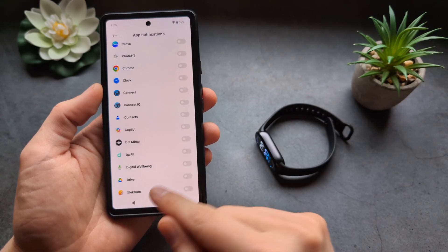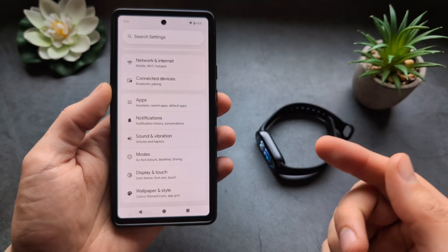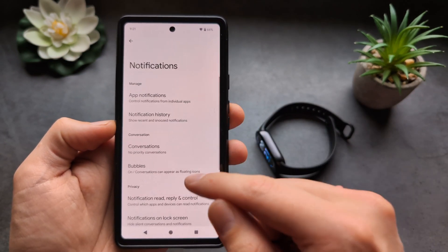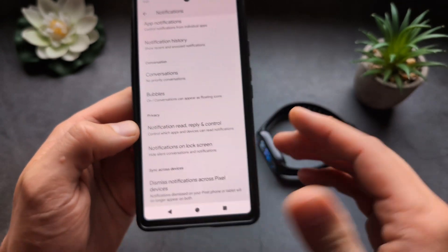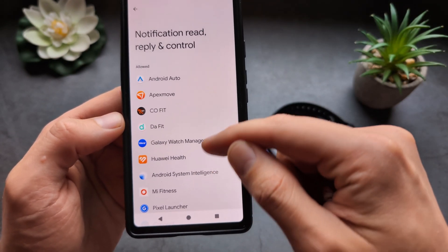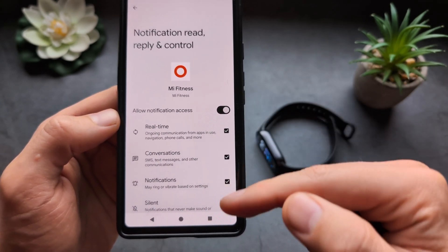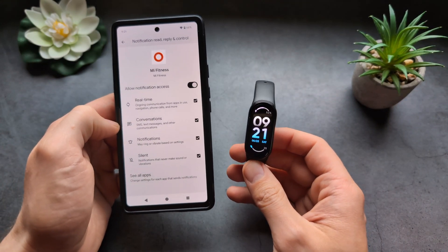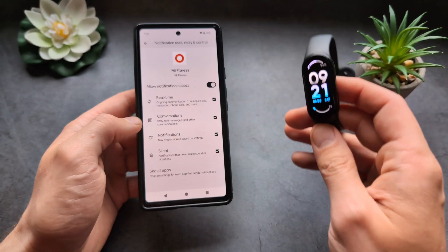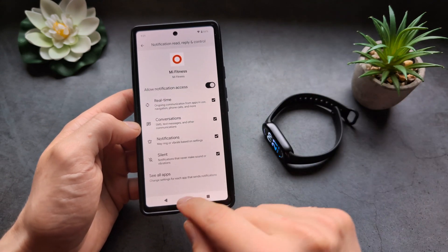If you're still not receiving notifications after doing all this, go into your phone settings. I have a Pixel phone but it should be similar on other phones. Go into your notification settings and search for 'notification read reply and control.' Find your Mi Fitness app and make sure all options are enabled. The first time you set up and pair the watch, a prompt may ask you to set this up, but sometimes people click through randomly and notifications don't get enabled.